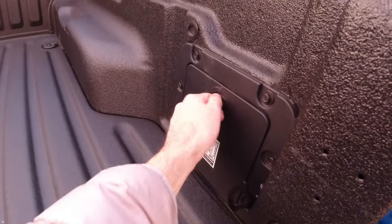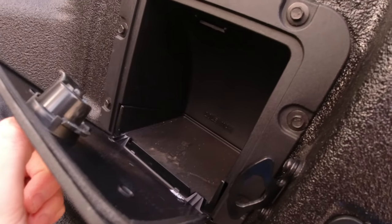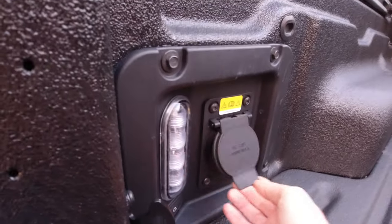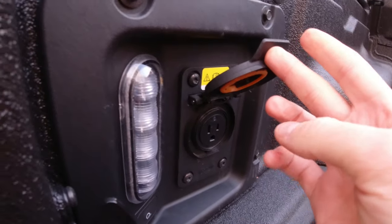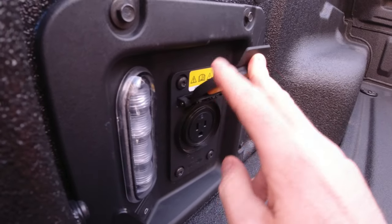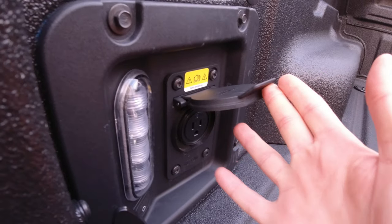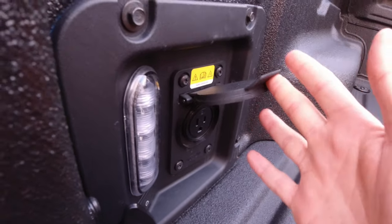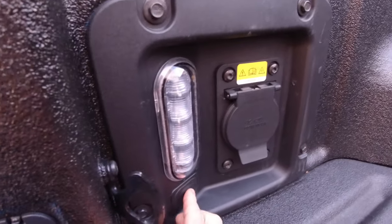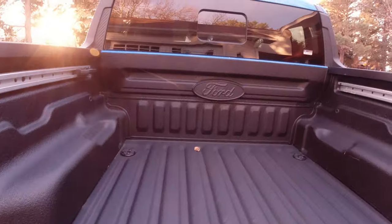The only plastic bits are on either side. On one side there's a little storage cubby with an imprint that says 20 pound max. Over here we've got a 120-volt three-prong AC inverter, so you could plug in a little camping refrigerator, power tools, charge batteries for electronics, drones, things like that. Right next to it, you've got an LED light that has its own little button, which is really convenient.